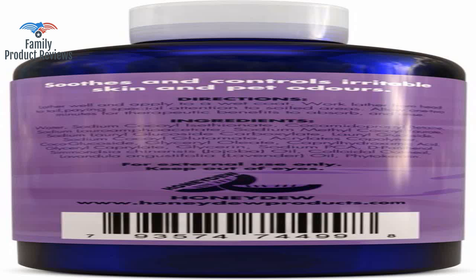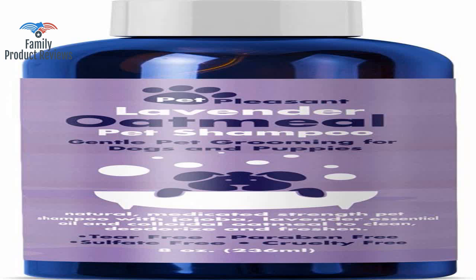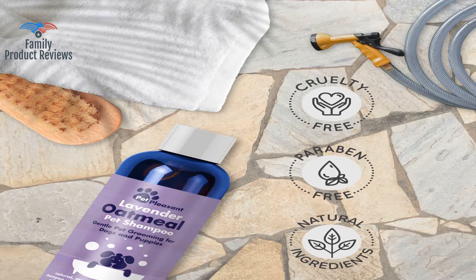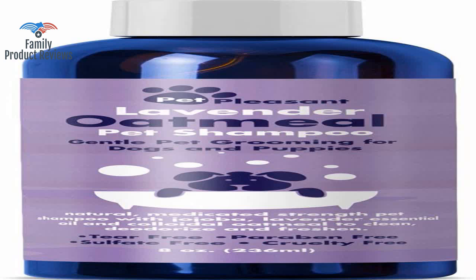It has a very thick and rich lather, and also rinses easily out of the hair. Our dog has itchy skin and most shampoos bother her, but she didn't seem bothered by this one at all. Not only does it smell wonderful, you only need a little bit to get a good lather.